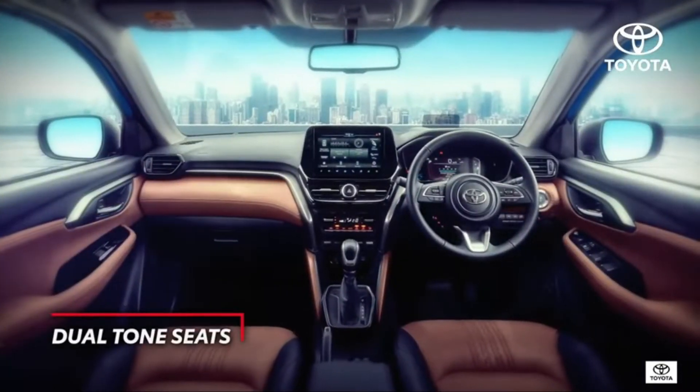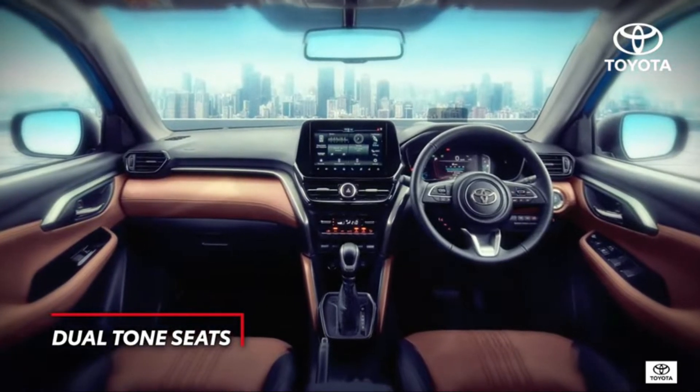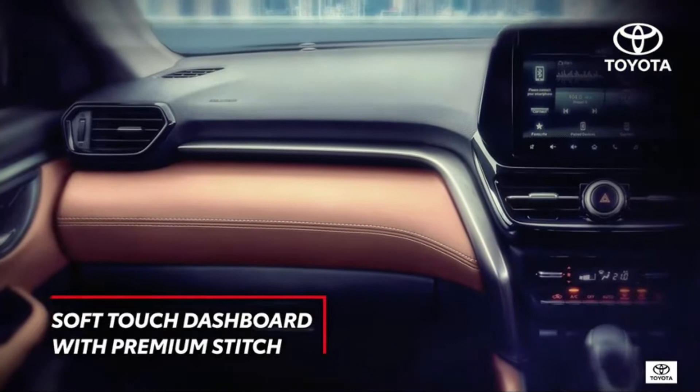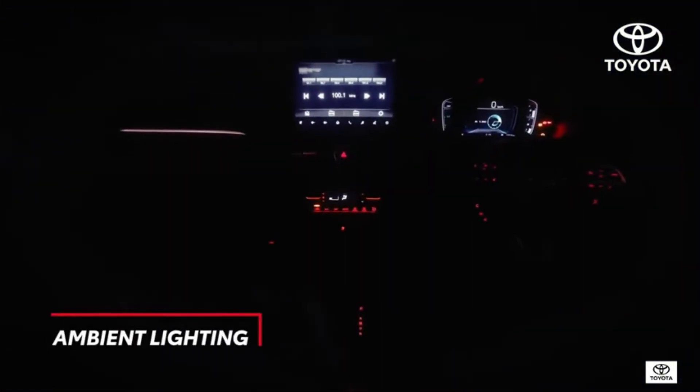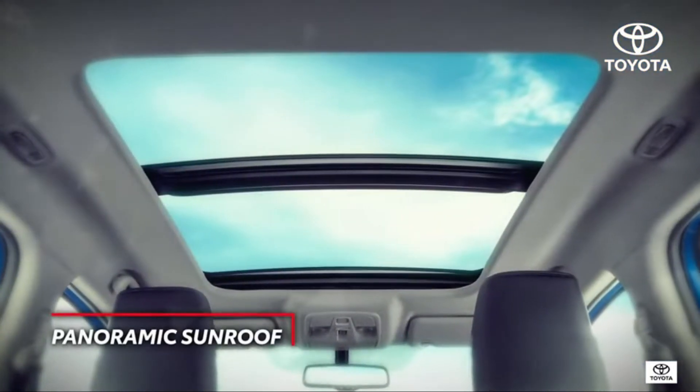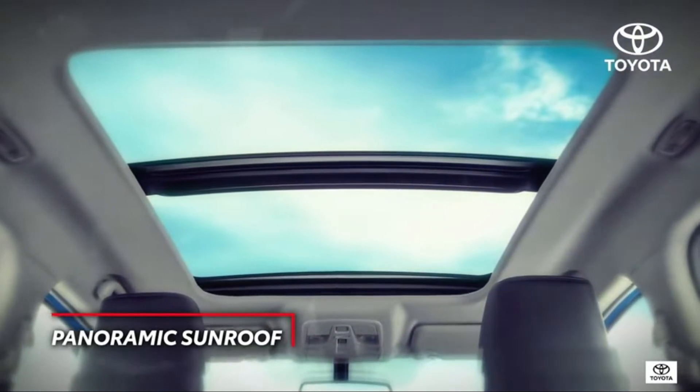Welcoming and inviting plush dual-tone interiors, with attentive details like a soft touch instrument panel with premium stitching and ambient lights that elevate your mood — all add up to ensure you'll never want to step out of your vehicle.